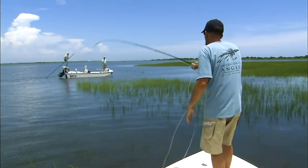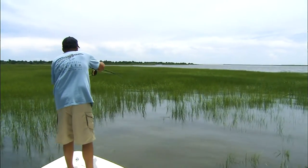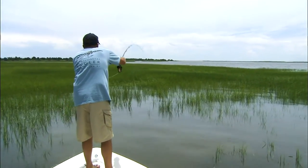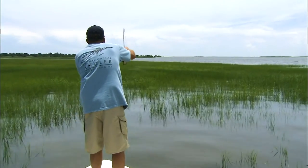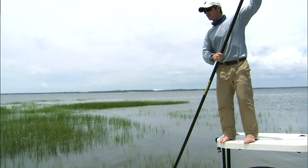Nice fish, John. He's going right for that grass. You got a nice one. Look at him bowing the line, pushing that grass over. Push at him as hard as you want, man. I'd rather follow him through this grass than lose him in the grass.